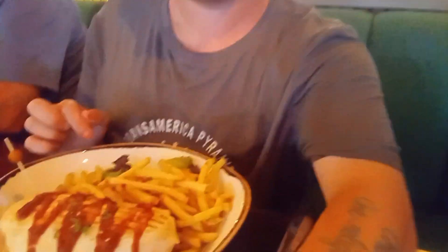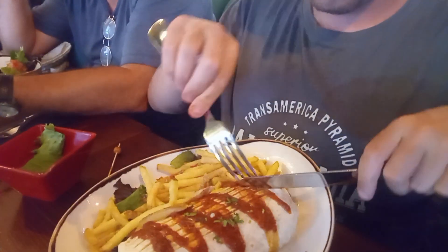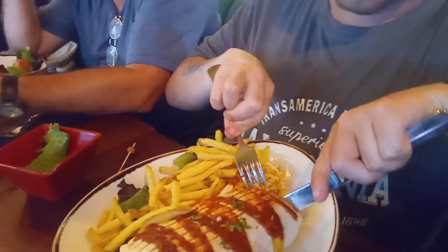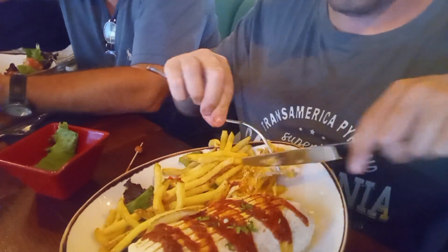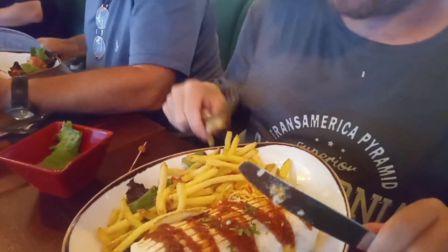We're back on the order. I've just ordered the Ancho Chicken Bolito — soft flour tortilla with rice, pepper sauce, sour cream, cheese and your choice of sauce. And fries and then Agua, water. And then I've gone for a burrito, a chicken homestyle.